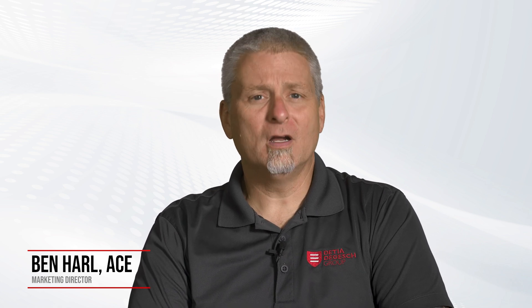Welcome back to Daguish America's series on store product pests. I'm Ben Harl, and today let's uncover the details of the cigarette beetle, a very common store product pest.